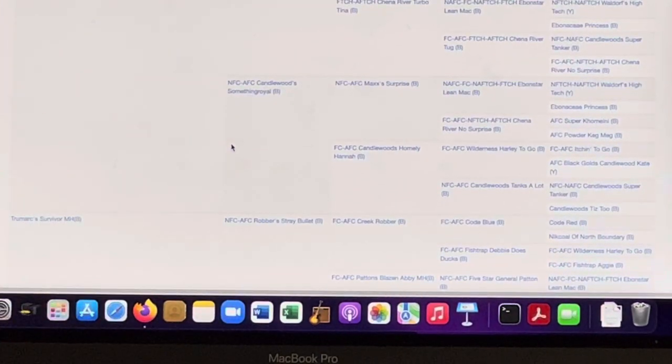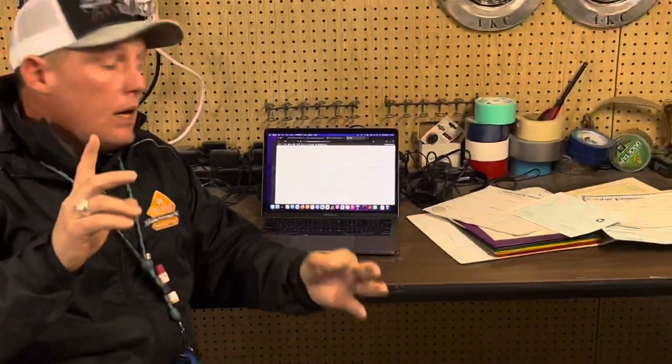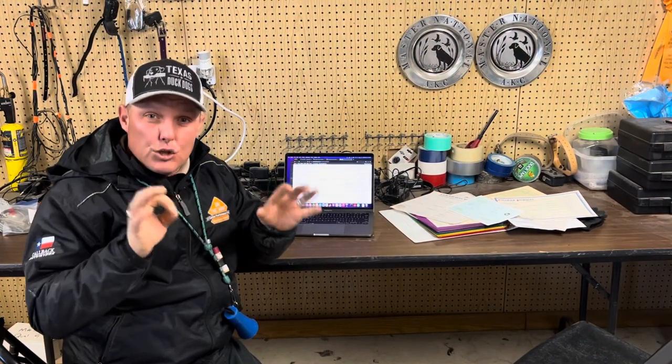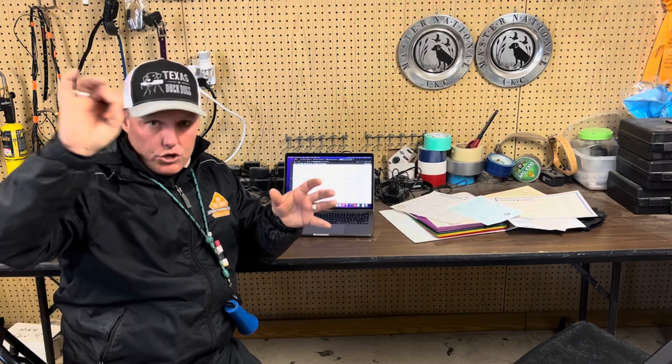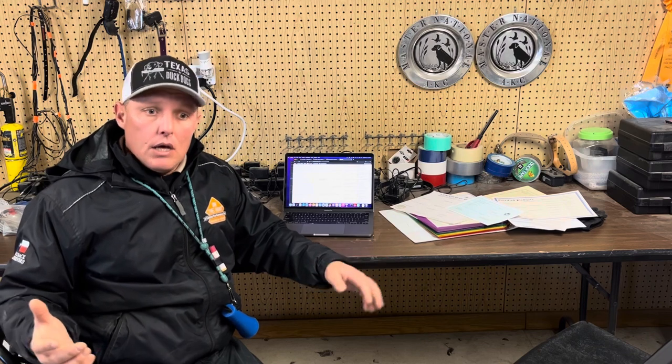So guys, that's the modern databases: Orthopedic Foundation for Animals at ofa.org, Hunting Lab Pedigree at huntinglabpedigree.com, and Retriever Results at retrieverresults.com. There's one more — entryexpress.net. There's a little search tab on the far right. You can search a dog's registered name and pull up every event they've ever been entered in. You can also see where the next AKC field trial or hunt test is — those are public events you can just show up to, watch, and learn.